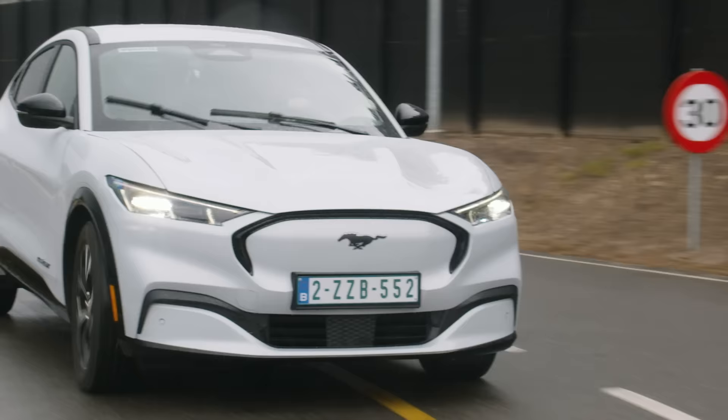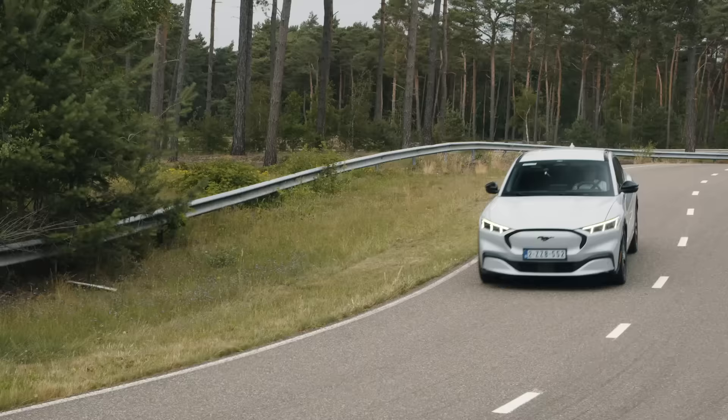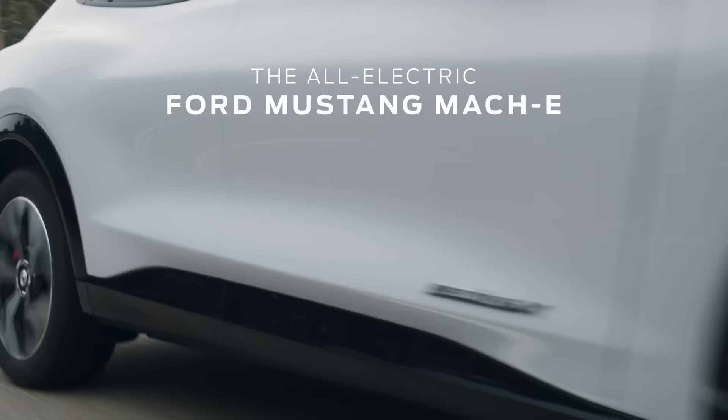But if there was just one thing globally that we wanted to achieve with this electric vehicle, it is that it would deserve the Mustang badge on it.